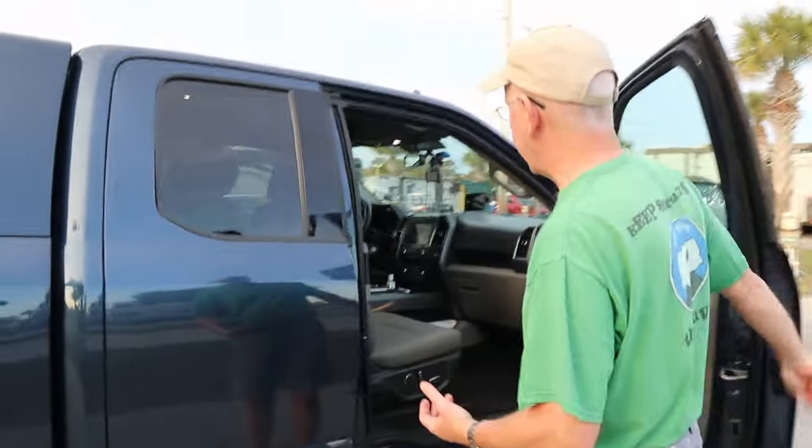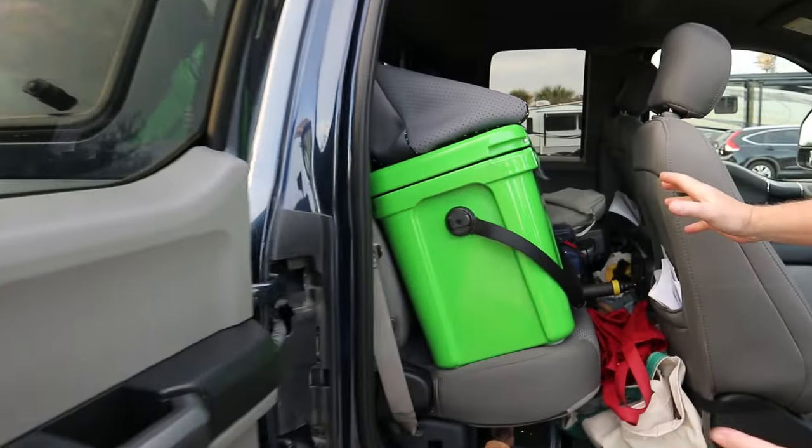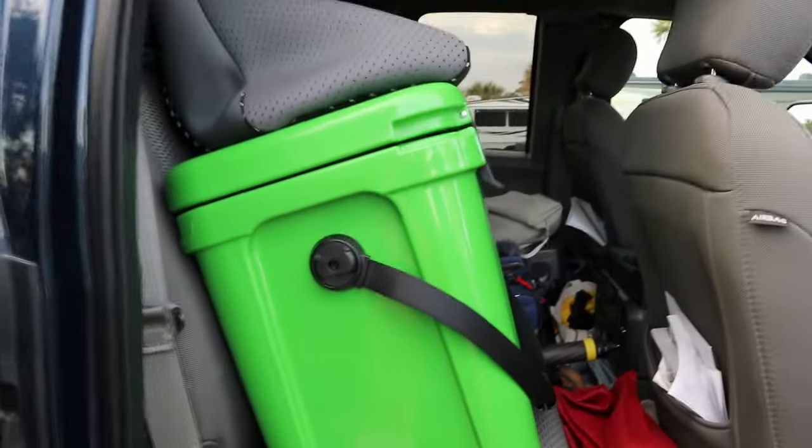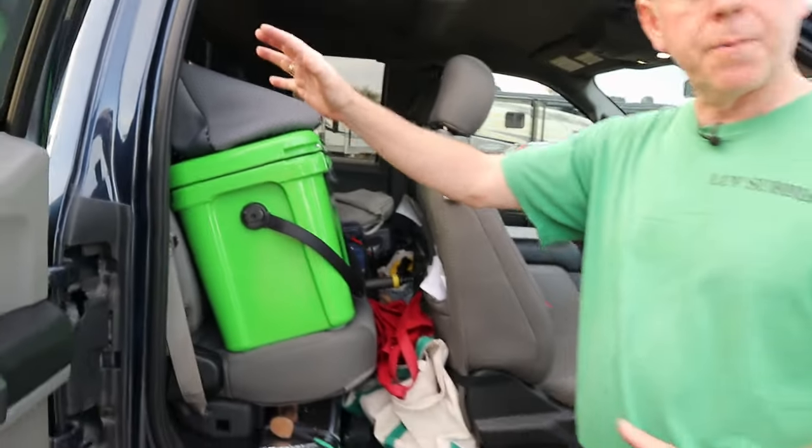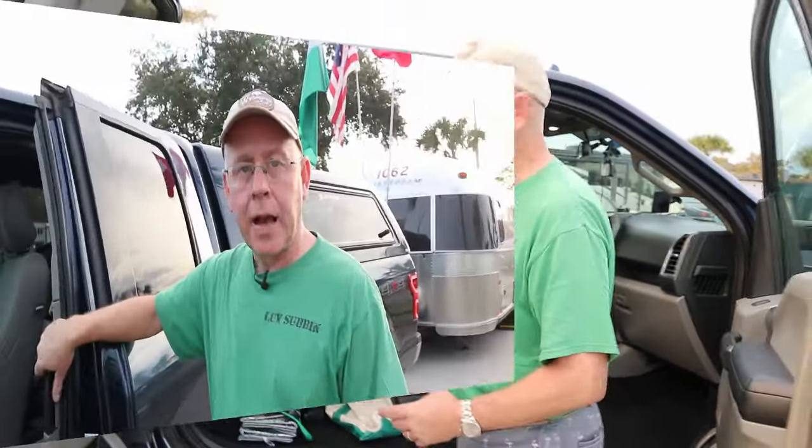For us, we can count on one hand the number of times we've had people in our back seat, so our back seat is more of a storage unit. I'd rather have the storage in the truck bed versus here.